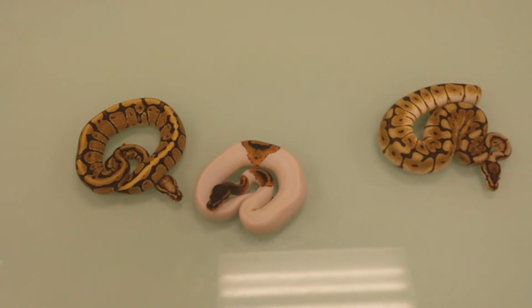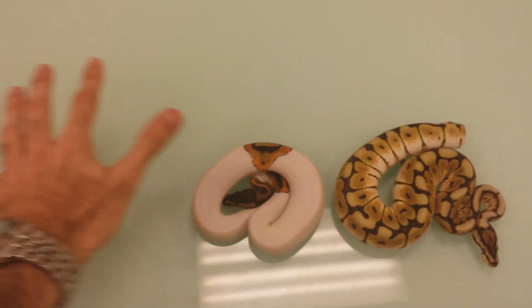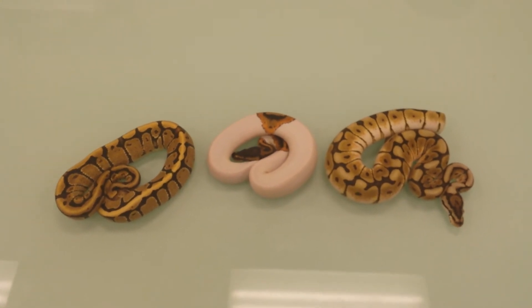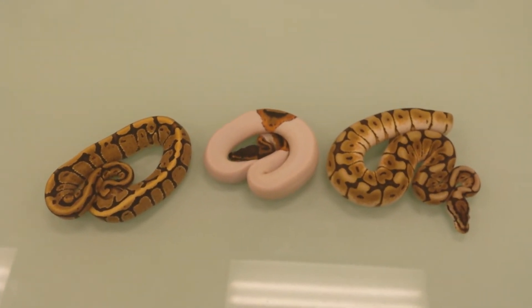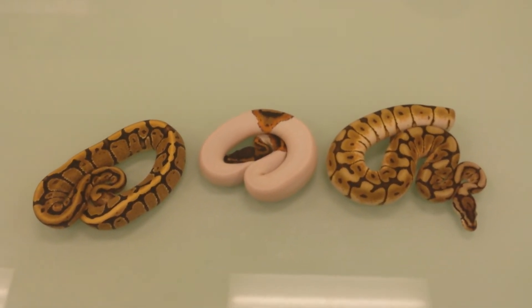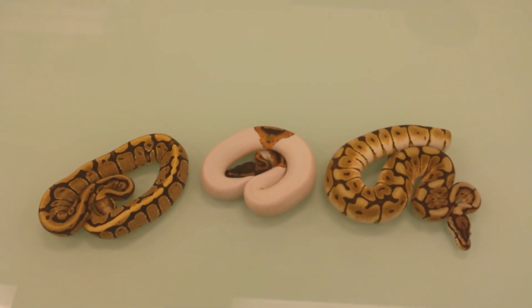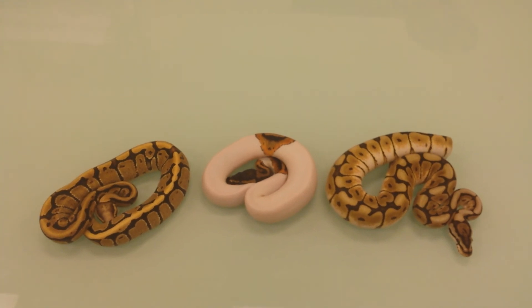So those are the three snakes we have up for today. Go ahead and find us on YouTube — type in Breeder Circle into the search bar or the navigation bar on Facebook and we'll see you guys there. Any questions you have, if you want a full availability list, go ahead and give us a ring. Talk to you later. Thank you.